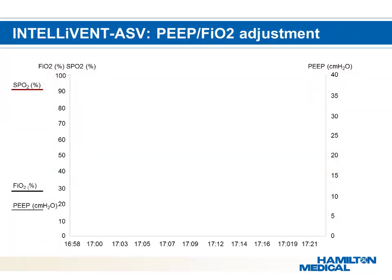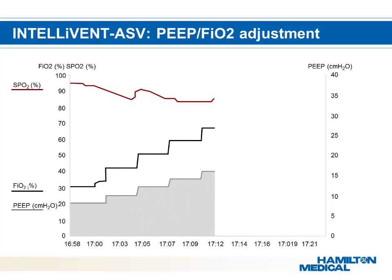How does this look in daily practice? If a patient is desaturating — saturation level represented by the red line — the FiO2 and PEEP controller will gradually increase incrementally: by 1 cm H2O for PEEP and by 10% of the current setting for FiO2. For example, if the FiO2 is currently at 30%, it will be increased to 33%. These incremental adjustments in PEEP and FiO2 are based on the ARDS network table.